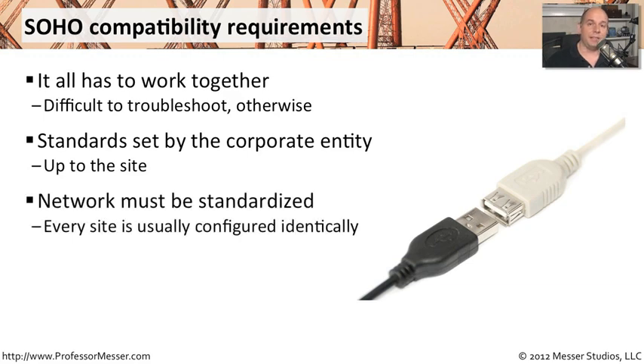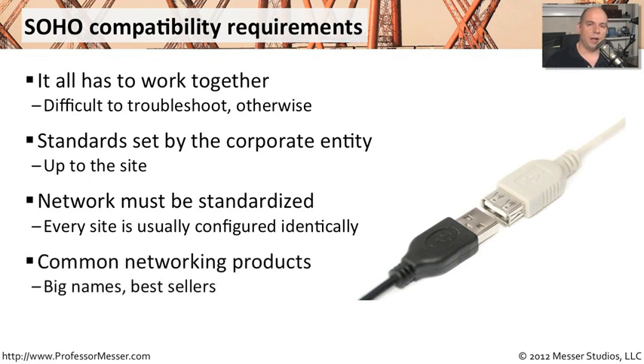Because it's standardized, your network configuration is standardized. Every site is able to be managed exactly the same, because every site is configured to be exactly the same.